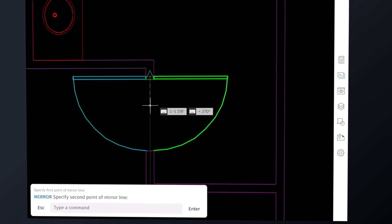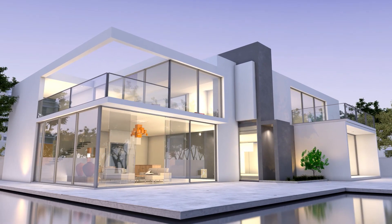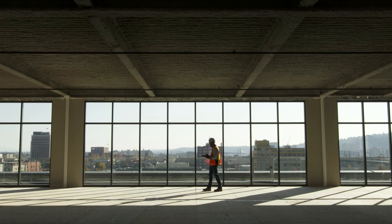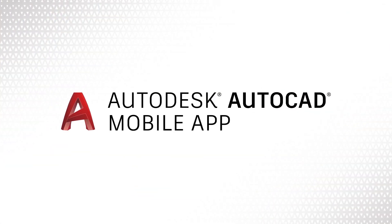From the job site to your backyard, you can design, edit, and access DWG files with the tools you need on your smartphone or tablet, keeping projects on track while freeing you from the office. The AutoCAD mobile app is included with an AutoCAD or AutoCAD LT subscription. Discover the freedom and the power of the new anywhere workplace with the AutoCAD mobile app.